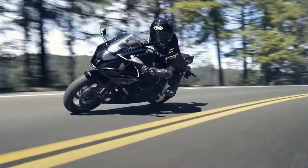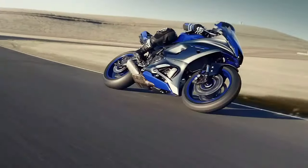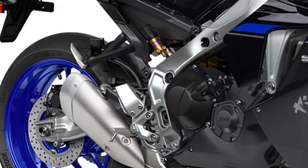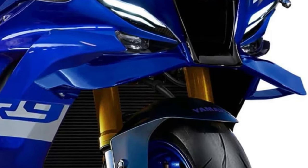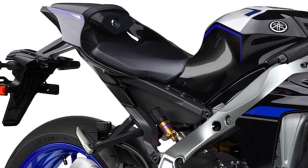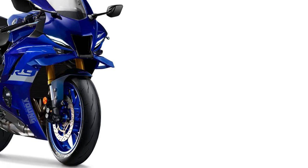Powered by an advanced 900cc inline-four engine, the YZF-R9 delivers electrifying acceleration and remarkable top speed, ensuring an adrenaline-charged riding experience. Yamaha's engineers have fine-tuned the engine to perfection, harnessing technologies like variable valve timing and direct fuel injection for optimal power delivery and efficiency across the rev range.